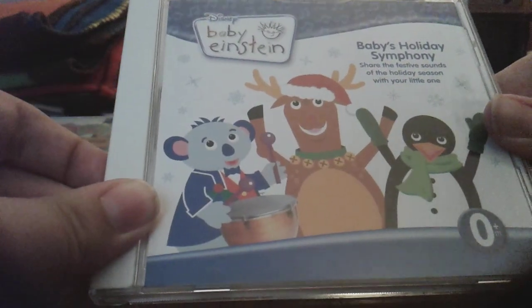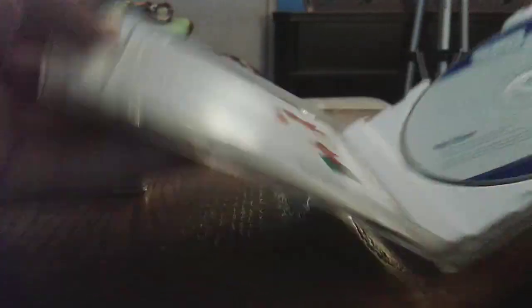And next one, Baby's Holiday Symphony 2008 CD. Front, side, back, other side, disc, CD guide.